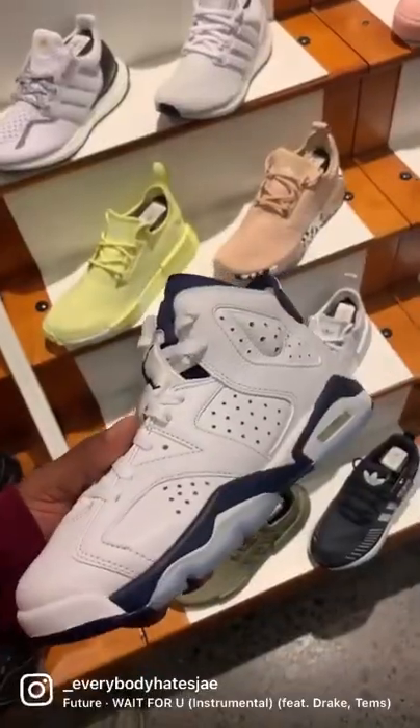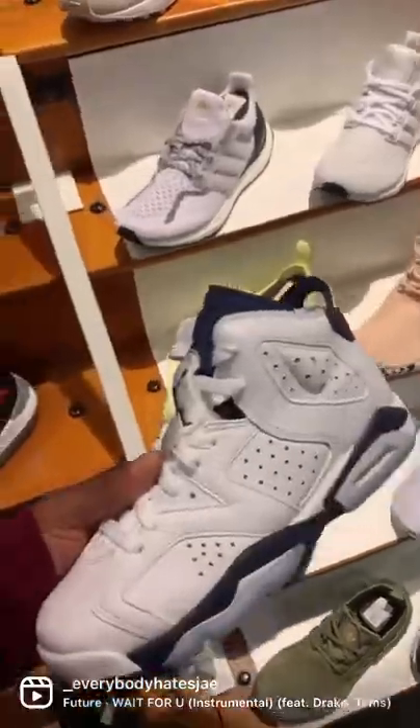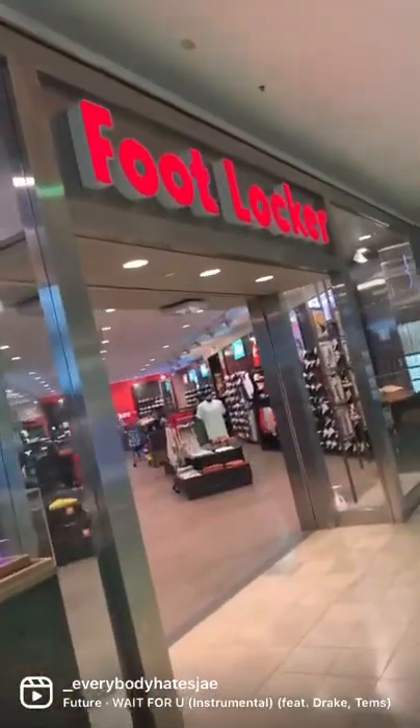Next is Champs — we've got the midnight navy sixes. Lastly is Foot Locker. They usually ain't got nothing either.